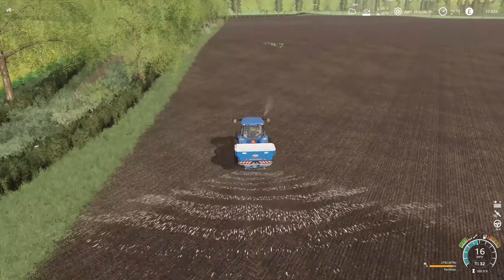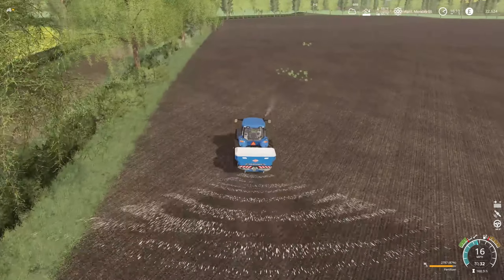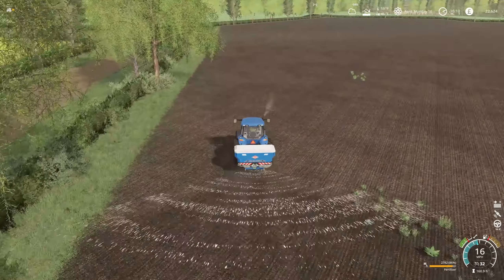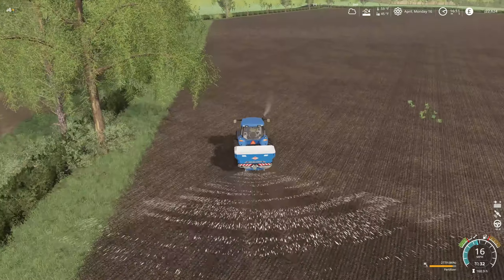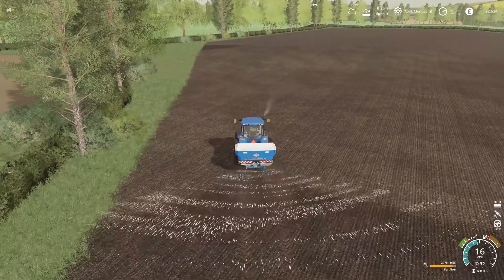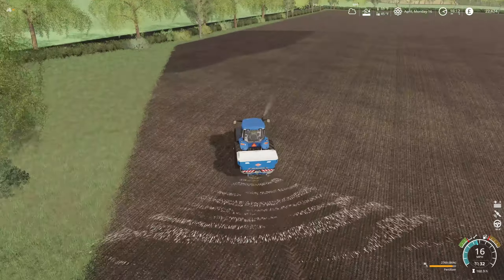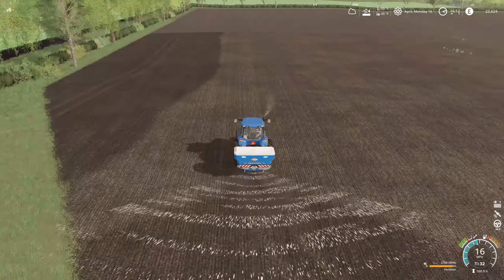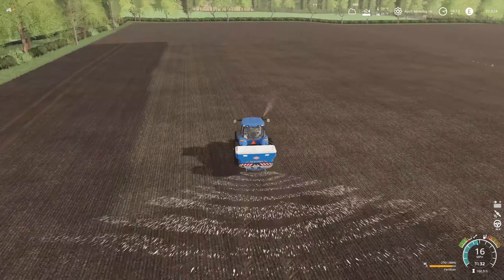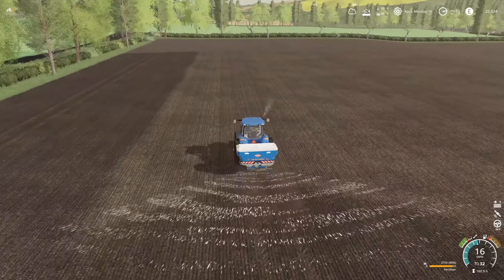I was wondering why I wasn't spreading fertilizer in one spot, and I think it's because I was right next to my grass field — the precision farming is kicking in and turning off my spreader. I'll have to deactivate the computer so I can spread the fertilizer there and get this contract done without burning through too much fertilizer. These fields haven't had soil samples taken, but I'm getting fertilizer down.